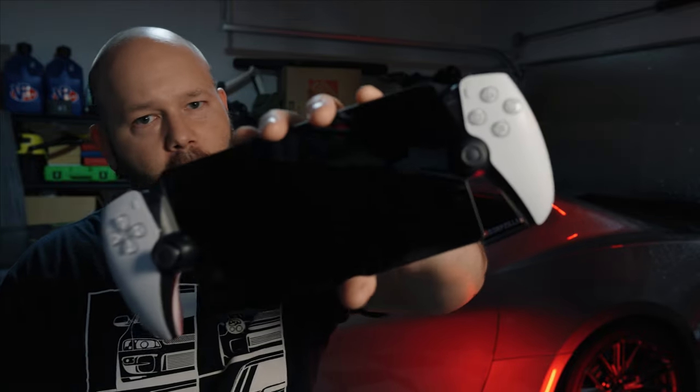Welcome everyone to the Derpzilla channel. Today I'm going to take a look at an accessory I picked up for my newly acquired PlayStation Portal. I finally picked up one of these, which are great for catching up on your PlayStation 5 game backlog — especially if you have kids using your living room TV where your PlayStation 5 is set up, so you can never actually use it.